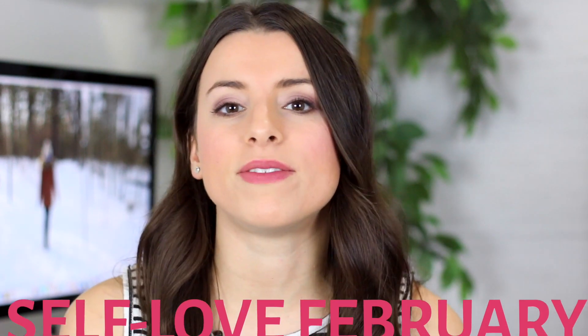Hey health nuts, welcome back to my channel for another episode of Wellness Wednesday. I thought for the month of self-love February, we would talk skincare.